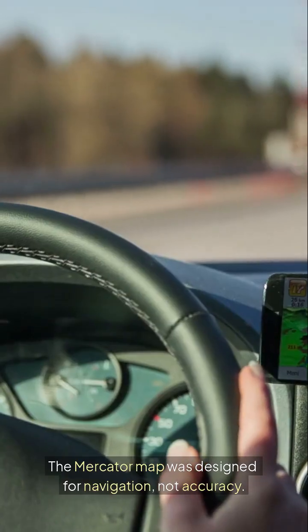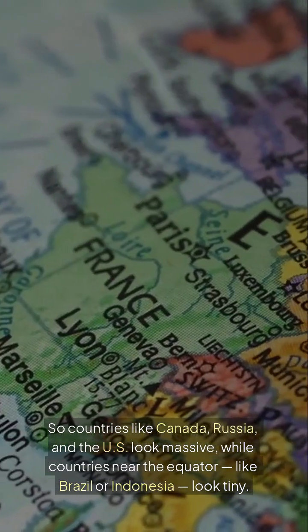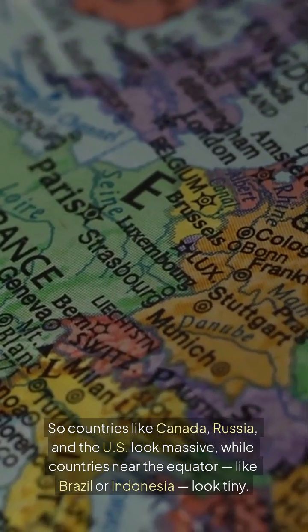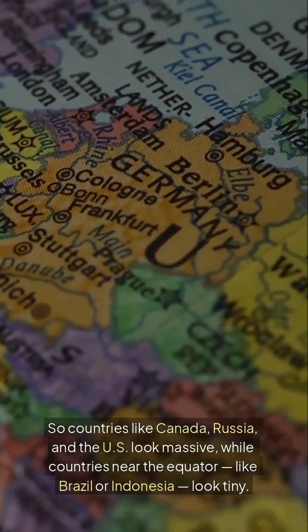The Mercator map was designed for navigation, not accuracy. So countries like Canada, Russia, and the West look massive, while countries near the equator, like Brazil or Indonesia, look tiny.